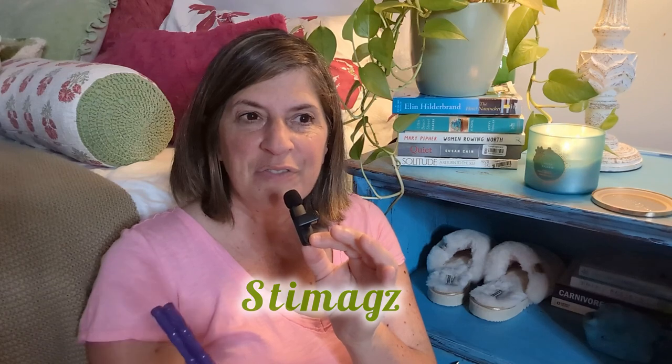Another stim toy I've recently become very fond of is something called Stim Mags — I have no affiliation with Stim Mags, I just want to tell you about them. They are little magnet pieces that stick together. I'm going to try to hold the microphone and show you what they do at the same time, because you need two hands.